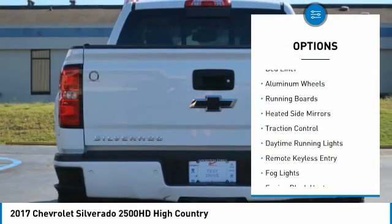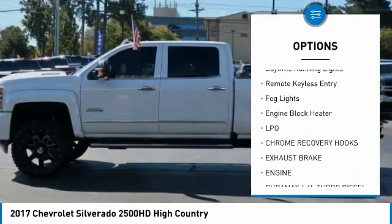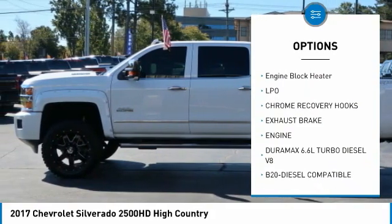Towing package, bed liner, aluminum wheels, running boards, heated side mirrors, traction control, daytime running lights.